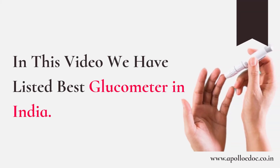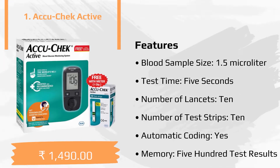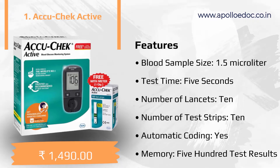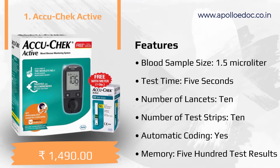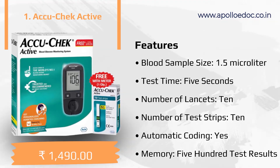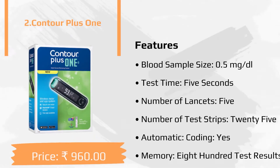In this video we have listed the best glucometers in India. The first product in our list is Accu-Check Active. Key features: blood sample size 1.5 microliter, test time 5 seconds, number of lancets 10, number of test strips 10, automatic coding yes, memory 500 test results.